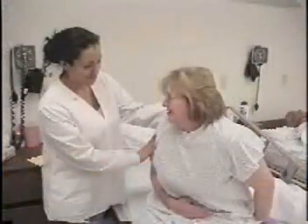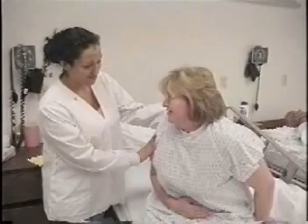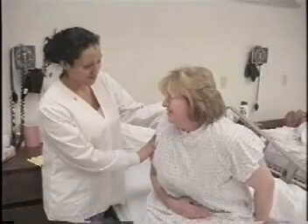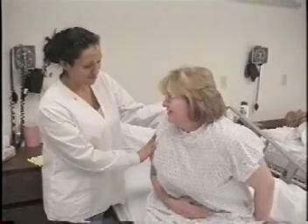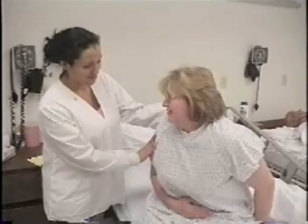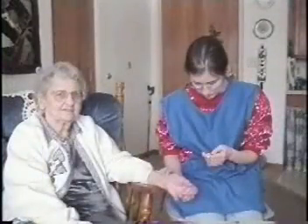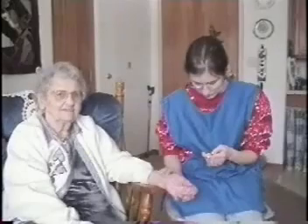When you, as a caregiver, recognize the signs and symptoms of various forms of heart disease, you're able to notice subtle changes in your patients and report them immediately. Medications and treatments can then be started before an emergency arises. Note changes in blood pressure if you're able to take blood pressures in your facility and compare those to previous readings.